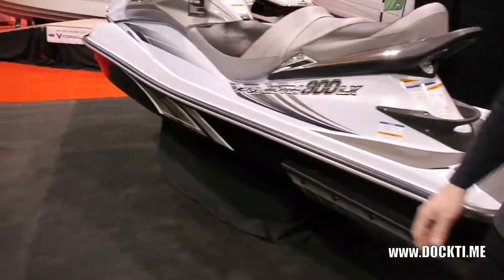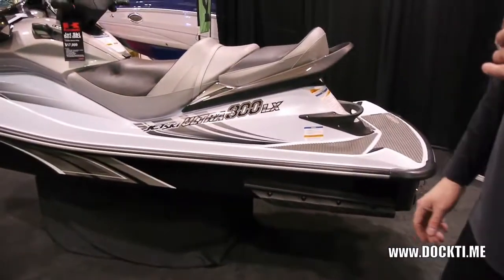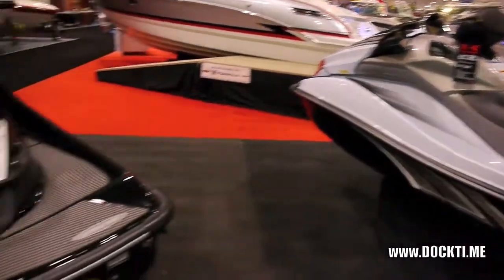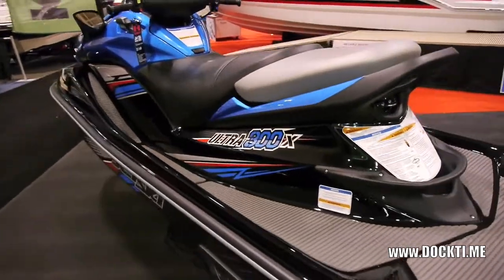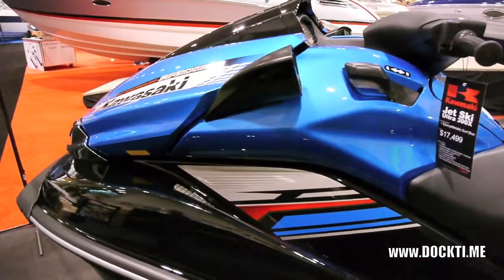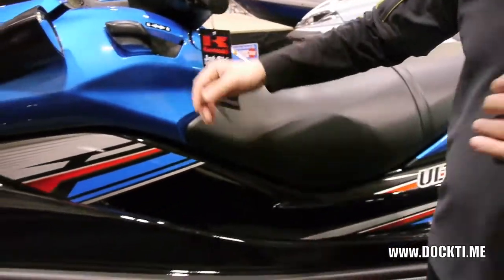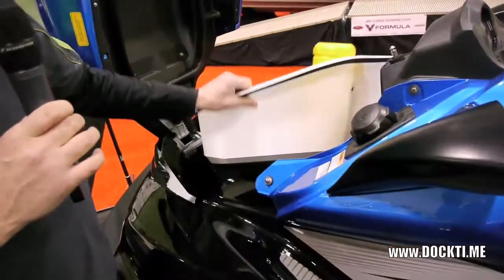As we move along, we have our top-of-the-line models: the Ultra 300 and the Ultra 300 LX. These boats both have the same motor platform — the inline-four-cylinder, 1500cc, supercharged. It's a new supercharger for this year, putting out 300 horsepower. The X is more of the sport-oriented model; you can tell the colors are rather aggressive. Price is about $17,500, with exceptional storage up front and underneath.